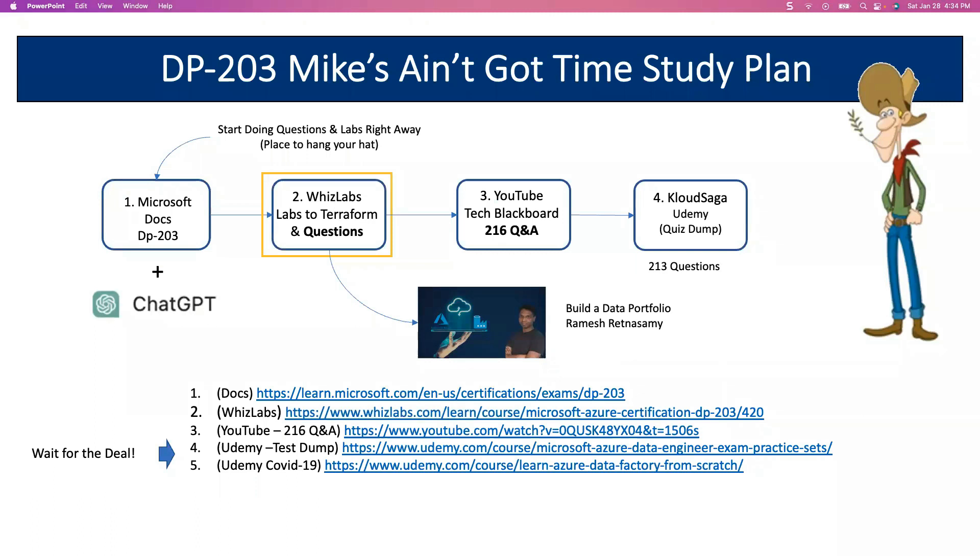What's nice about Terraform is if you run that, you basically just hit destroy and it eliminates everything you created. However, if you're new to the cloud, let me recommend you use WizLabs or something like that which has a free lab. Because you can run up expense very rapidly—I've woken up some mornings with a $500 bill. You don't want that, especially when you're just learning. Sometimes they'll forgive you, so if that happens, get on your hands and knees and tell the cloud provider you made a mistake and were just practicing. There's also a nice YouTube by Tech Blackboard on 216 questions, and Cloud Saga is a nice Udemy dump. Always with Udemy, wait for the deal—last week it went from $54 mid-week down to $12 on the weekend, so I paid $12 for 213 questions.